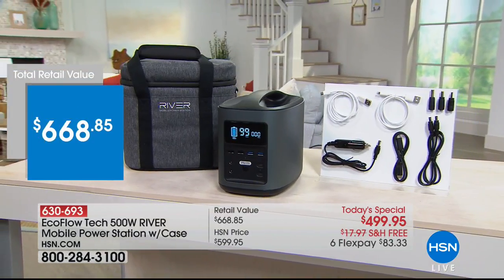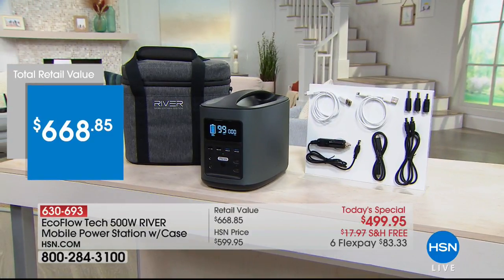Today's value is almost $670 for $83 on a credit card. We'll talk about charging times in a moment, but we're going to check in with Justin, who's getting you taken care of for when you're in your home office and out of power.